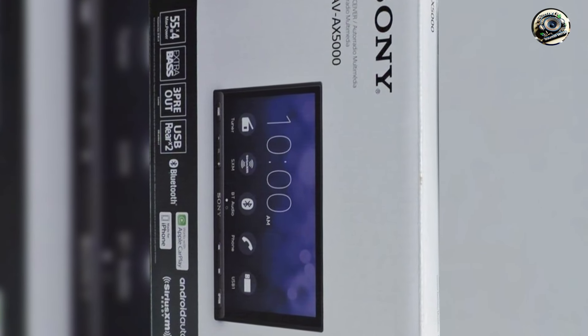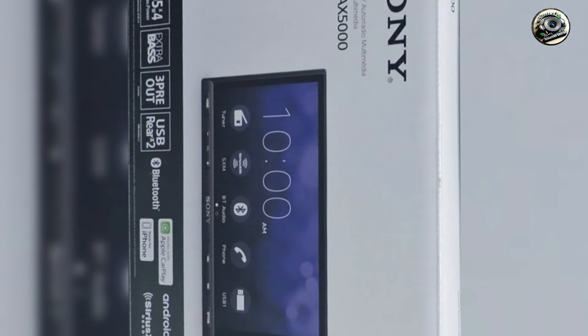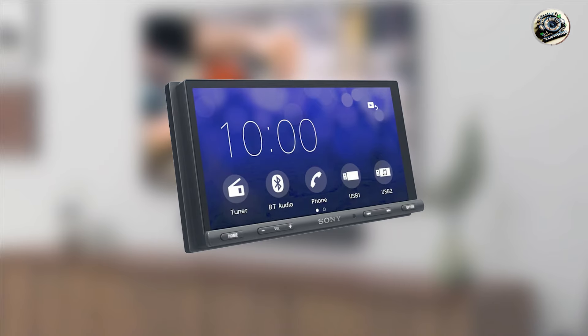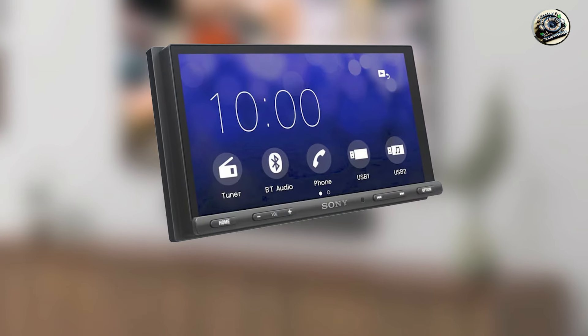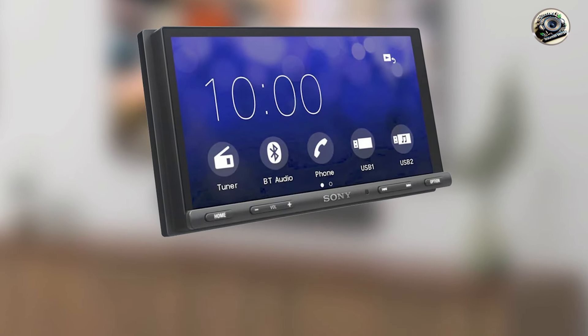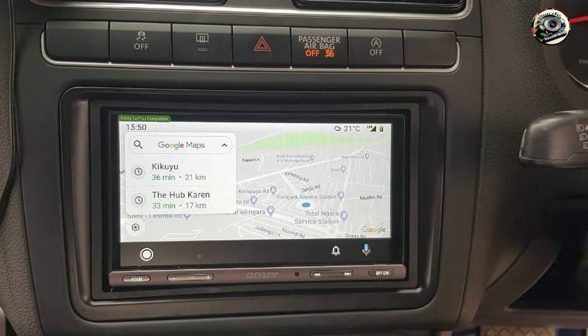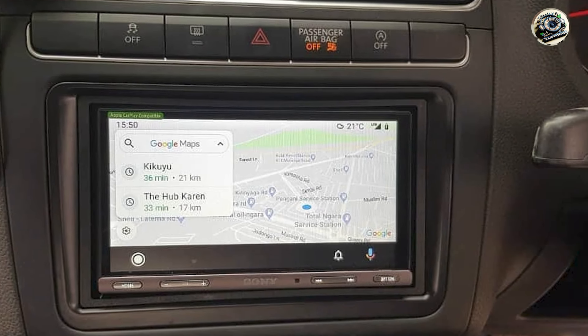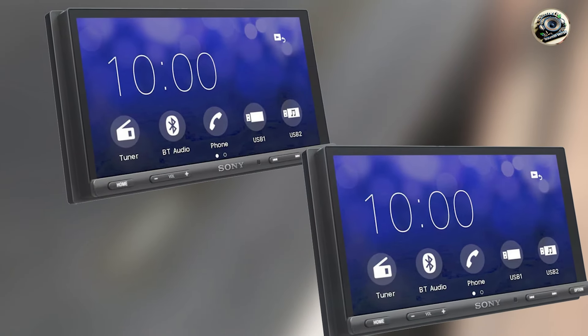Sony is known for its high-quality products, and the XAV-AX5000 reflects that reputation. Constructed with robust materials, this receiver is built to endure the wear and tear of daily use in a car environment. Its reliability is further enhanced by Sony's commitment to customer service and support, ensuring that you can enjoy your audio upgrade without worries about performance issues down the line.